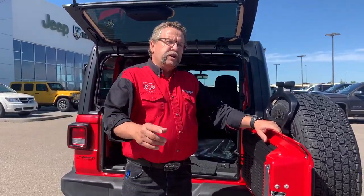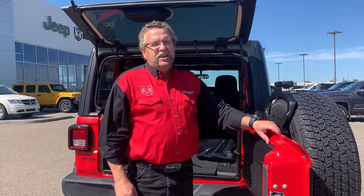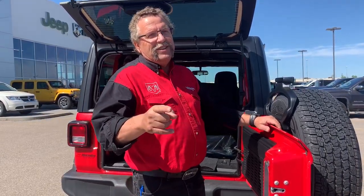So when you're ready for your Jeep, where are you going to go? Mountain View Dodge. Where are you going to see? Me, Steve McBarden. Have a great day.